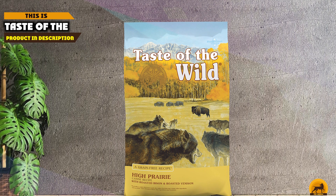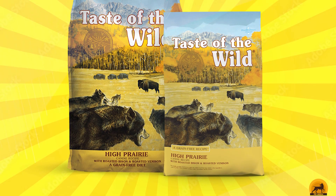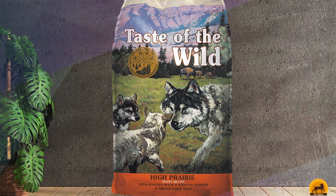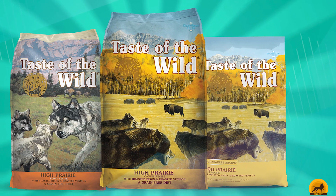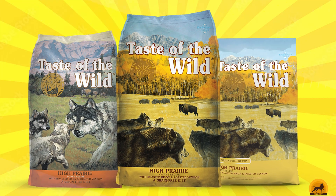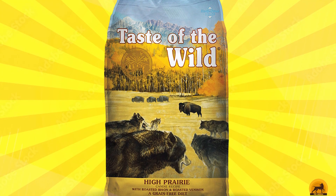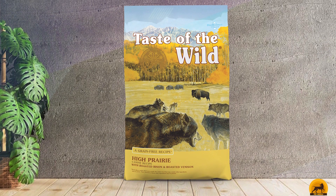The number 8 position is held by Taste of the Wild High Prairie. The ingredient list of Taste of the Wild High Prairie Puppy Formula Grain-Free Dry Dog Food struck us as odd, considering its name. The first ingredient is water buffalo, which is native to Asia. The list does include bison, which indeed roamed the high prairie. The other protein sources include lamb, chicken, and ocean fish. It also contains many filler ingredients such as blueberries and tomatoes, and some problematic ingredients such as pea protein. Despite using low-fat protein sources, the fat content is relatively high, particularly since it's marketed for adult dogs too.